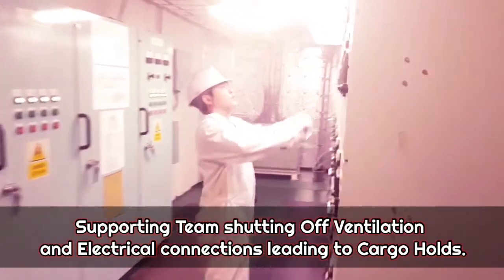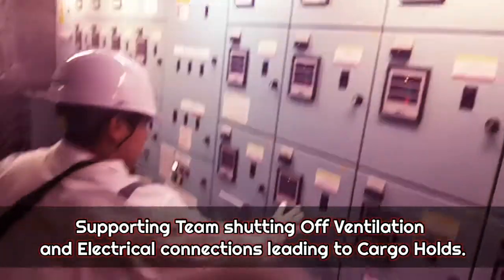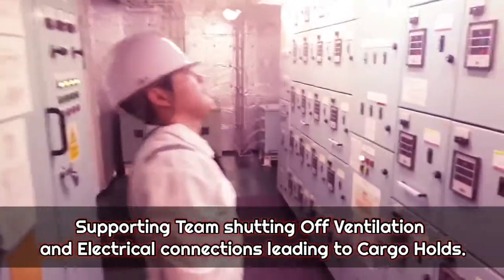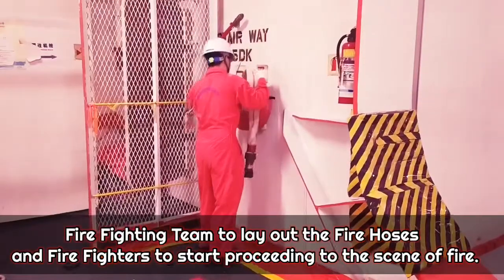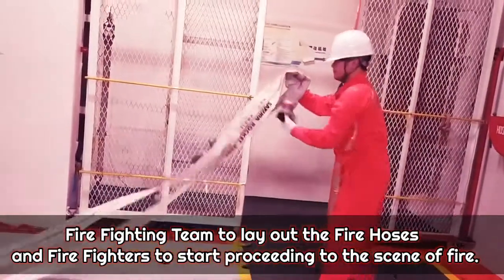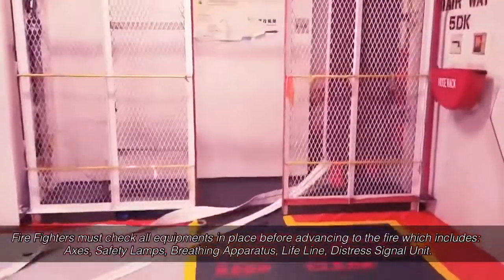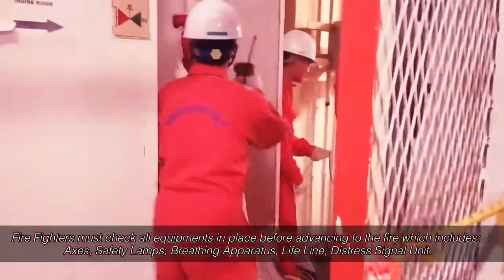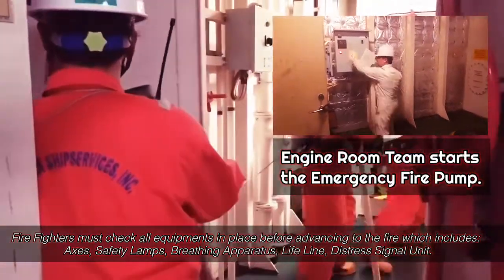All crew proceeded to perform their duties and responsibilities in the event of fire. The supporting team shut off ventilations and electrical connections leading to the cargo holds. The firefighting team laid out the fire hoses and began proceeding to the scene of fire. The engine room team started the emergency fire pump.